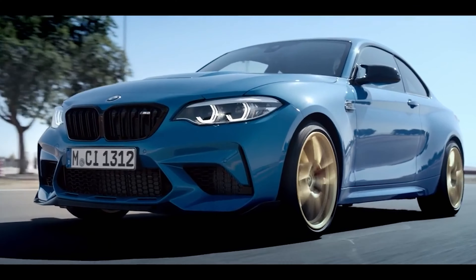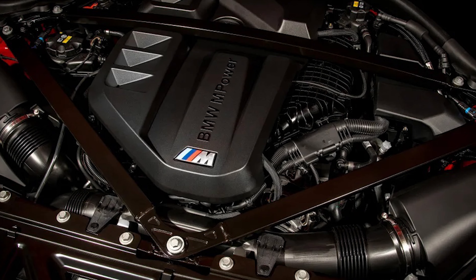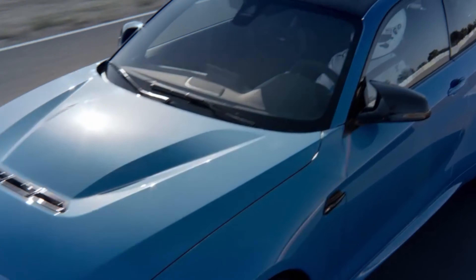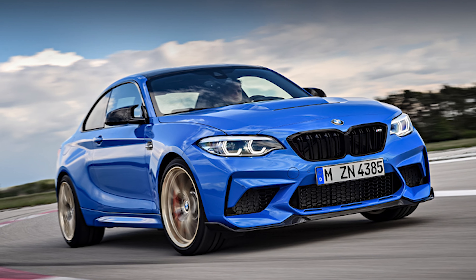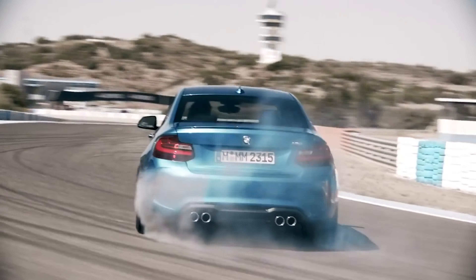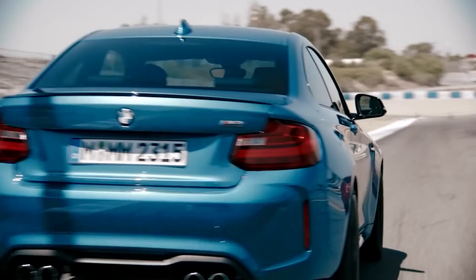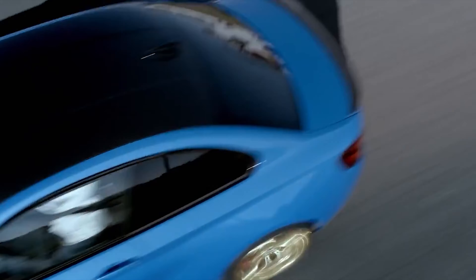An M signature engine sits under the long hood: the S58 twin-power turbo inline 6-cylinder. Output comes to 453 horsepower and 406 pound-feet of torque — 48 horses more than the M2 Competition, 9 more than the M2 CS, with the same torque figure shared between the three. Every bit of that goes to the rear wheels through either a 6-speed manual or an 8-speed automatic. BMW says 0-60 mph takes 3.9 seconds in the automatic and 4.1 seconds in the manual. The M2 CS with the 7-speed dual-clutch automatic ran the same sprint in 3.8 seconds, while the M2 Competition with the same gearbox did it in 4.2 seconds.